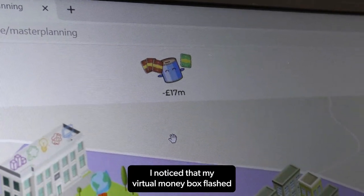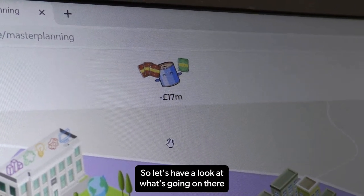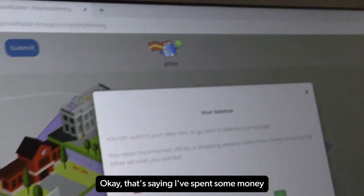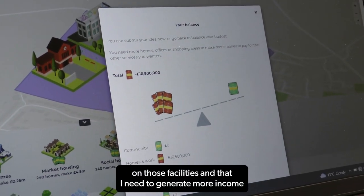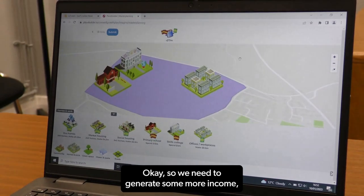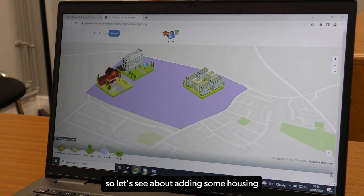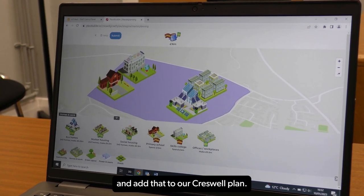While doing this, I noticed that my virtual money box flashed when I added those new items, so let's have a look at what's going on by clicking on it. It's saying I've spent some money on those facilities and that I need to generate more income to get my master plan balanced, suggesting that more homes would help generate more income. So we need to generate some more income.